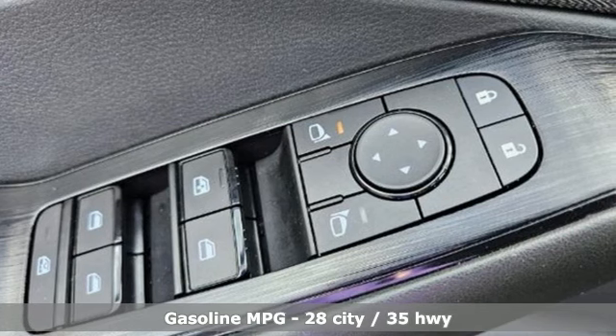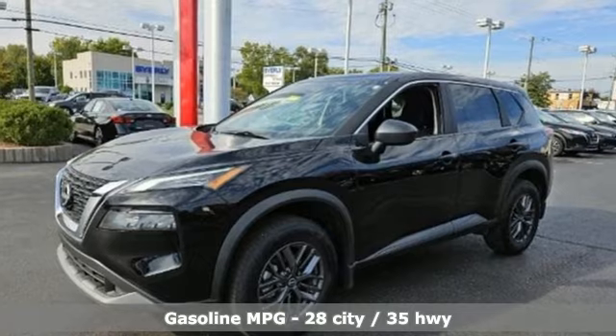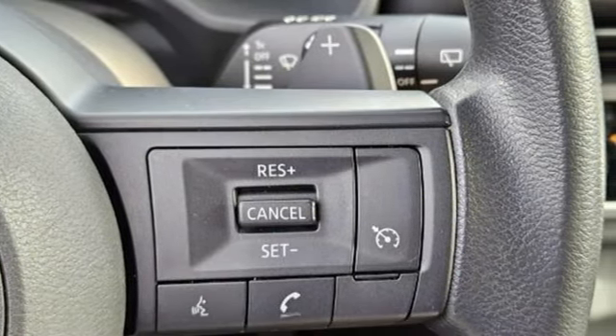It comes with all the amenities you need: continuously variable automatic transmission, air conditioning, streaming audio, rear parking sensors, and manual tilting steering column.